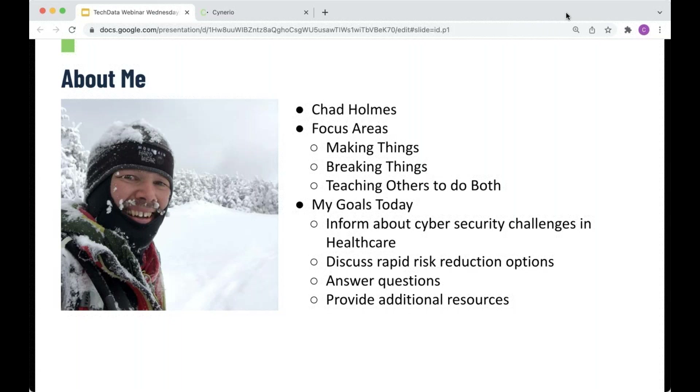My goals today are to inform you about the cybersecurity challenges we're seeing in the healthcare space. We're going to discuss some rapid risk reduction options, talk about how you can learn about security and spread that knowledge to others in your organization. I'll answer any questions you have, so make sure to use the questions panel, and I'll provide additional resources as we go through.